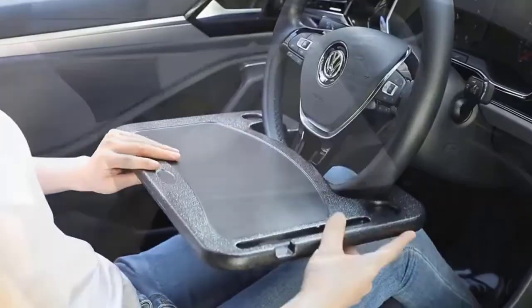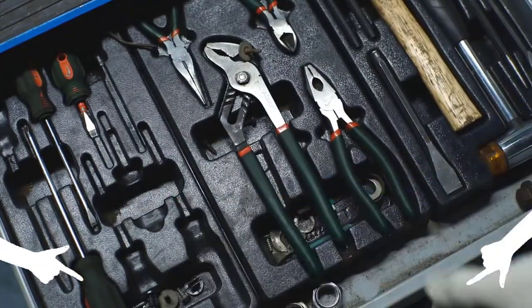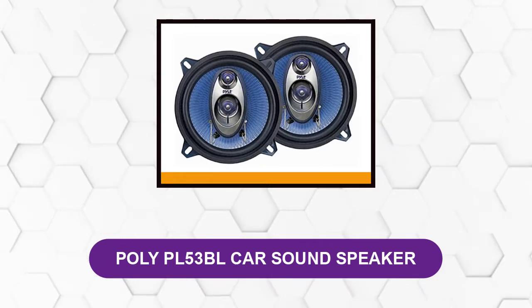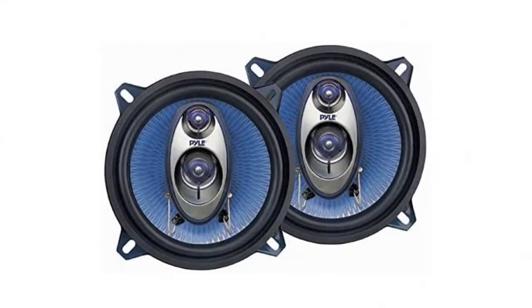If you choose from our list you can be sure you'll be buying one of the best products available today. Make sure to check the product links down below in the description, and please like the video and subscribe to our channel to get more product reviews regularly. At number one: the Poly PL 53 BL car sound speaker.